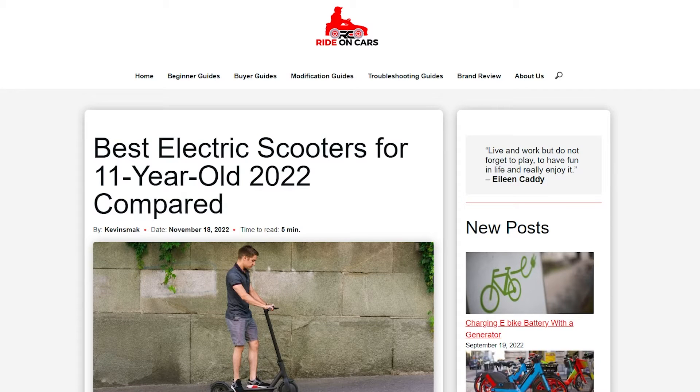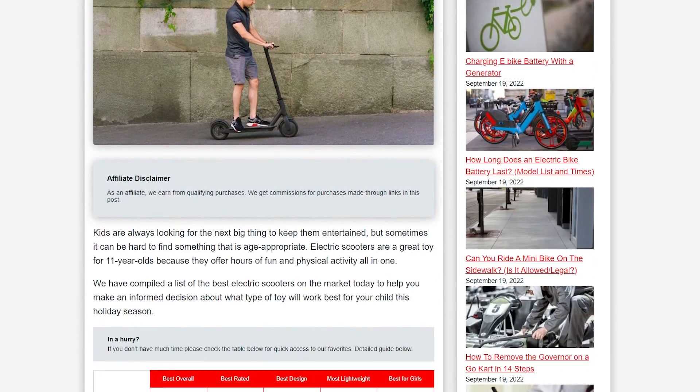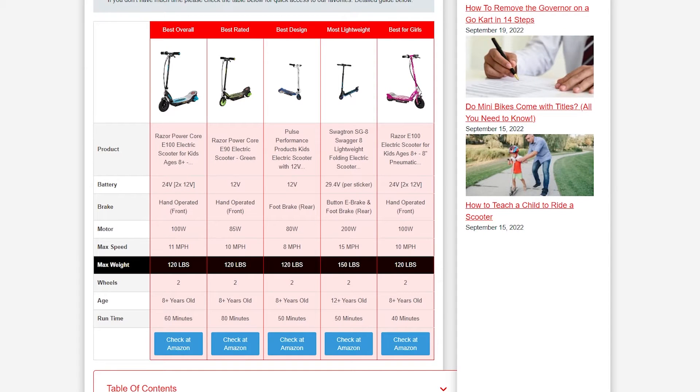Kids are always looking for the next big thing to keep them entertained, but sometimes it can be hard to find something that is age-appropriate. Electric scooters are a great toy for 11-year-olds because they offer hours of fun and physical activity all in one. We have compiled a list of the best electric scooters on the market today to help you make an informed decision about what type of toy will work best for your child.